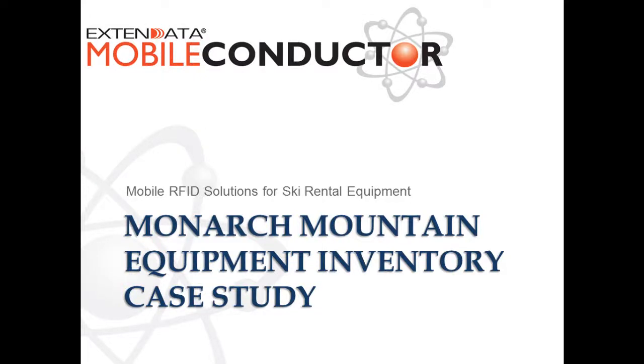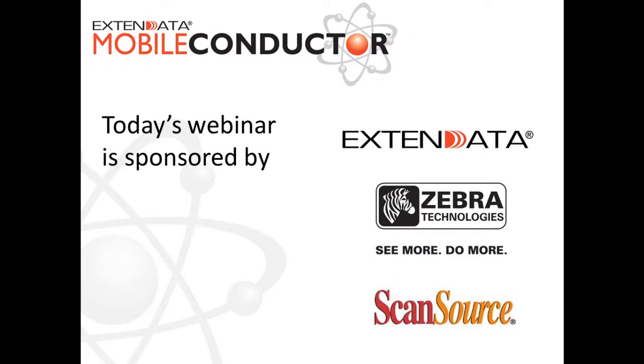Thank you everybody for joining. Today's webinar is sponsored by Xtend Data, Zebra Technologies, and ScanSource.